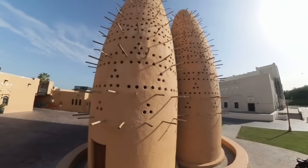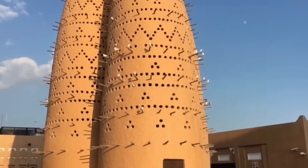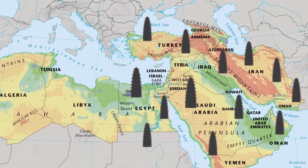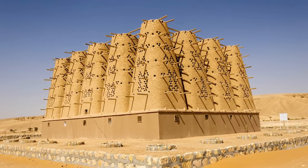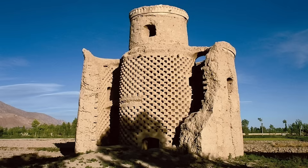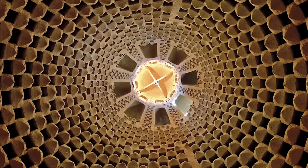These stunningly remarkable and unique looking buildings can be seen throughout the Middle East and North Africa in some of the most arid and hot deserts. They have been found in Saudi Arabia, Qatar, Kuwait, Jordan, Egypt, and finally in Iran, where historians say they originate.